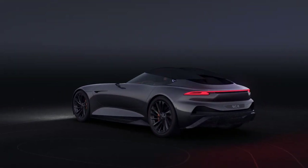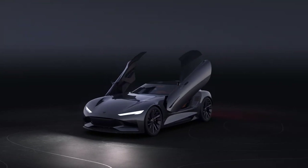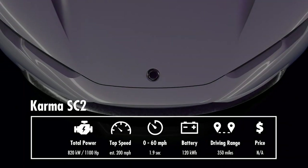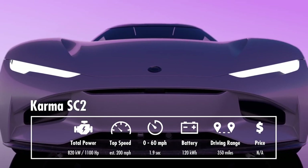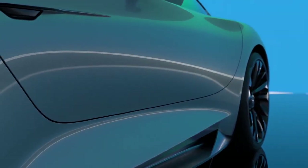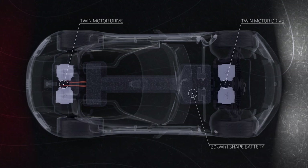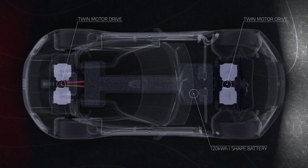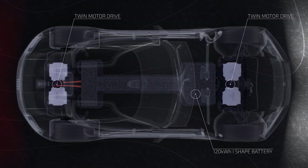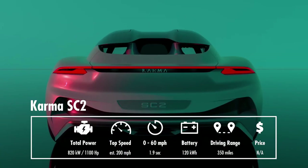The hypercar Karma CS2 was unveiled at the Los Angeles Auto Show in 2019. It's the only concept car on my list. It has 1,100 horsepower, an estimated top speed of 200 miles per hour, and 0 to 60 acceleration in 1.9 seconds. There is also torque vectoring, a motorsport-style pushrod suspension, and carbon ceramic brakes. The CS2 has a 120 kWh battery pack, but the battery pack's shape is very unusual — it has an eye shape and is mounted in the central tunnel. The driving range is quite impressive at 350 miles.